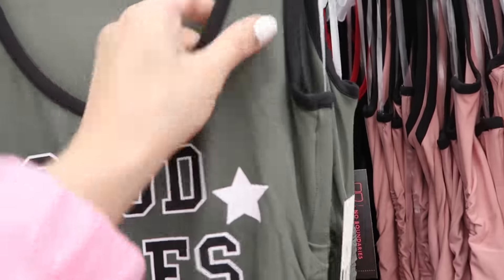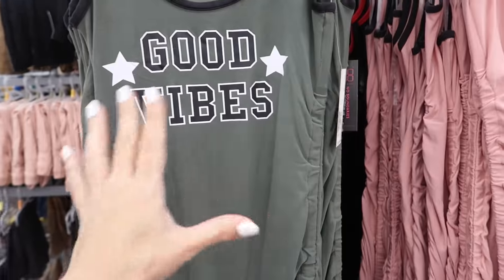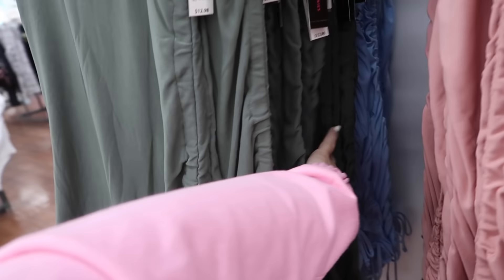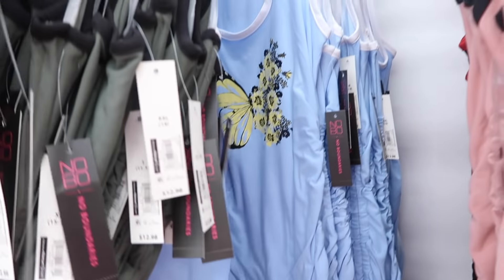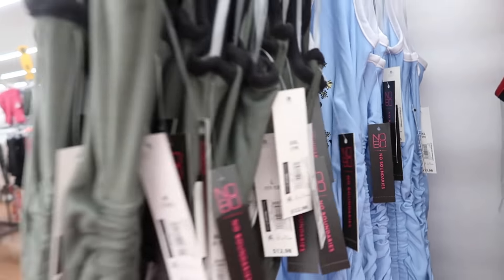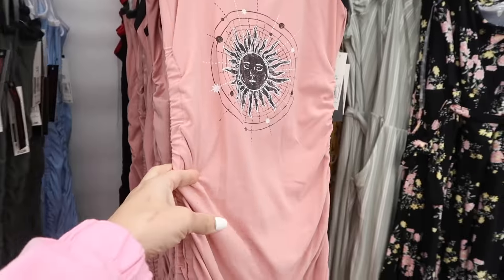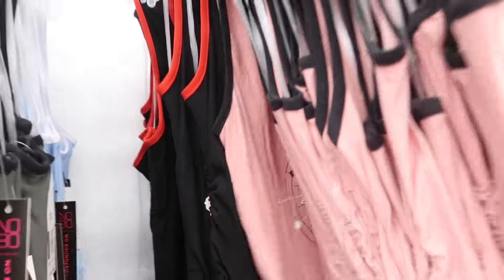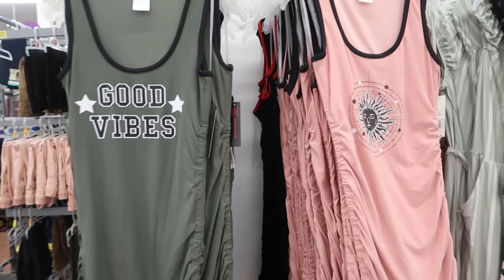New tank dresses from No Boundaries. This has the scoop neck, really nice soft microfiber material, with ruching on the side and a drawstring. Also comes in the blue with the little sunflower butterfly, the pink sun, and the little dragon with the red trim, and these are $12.98.